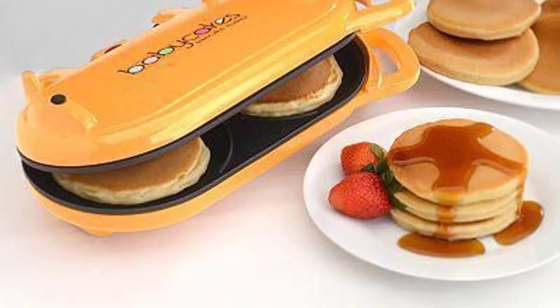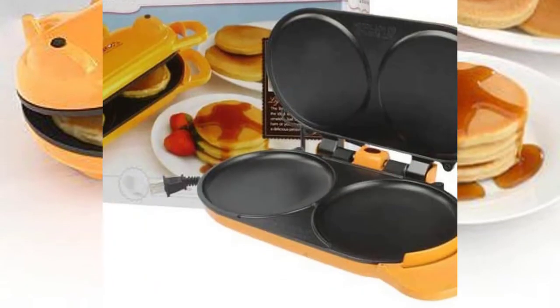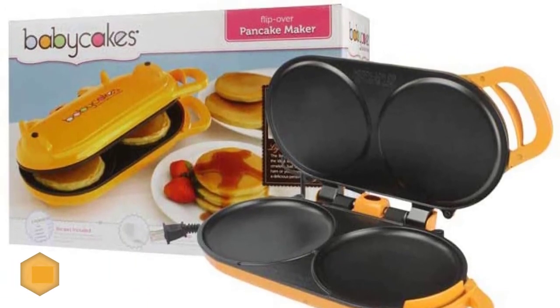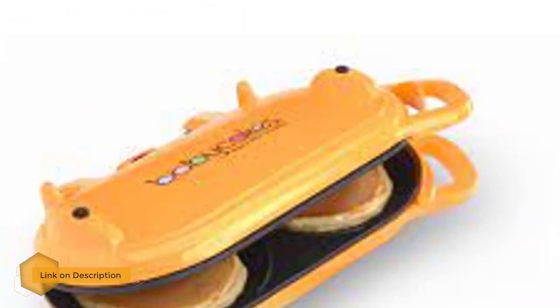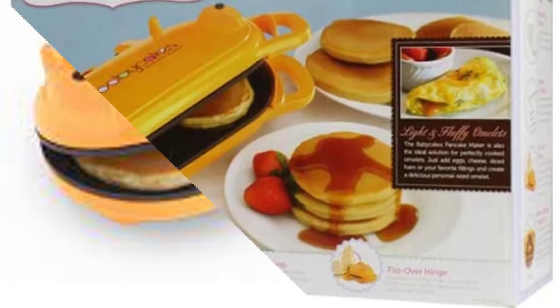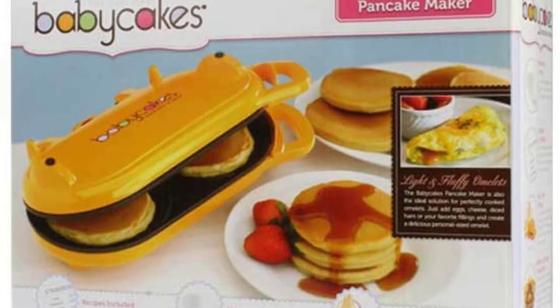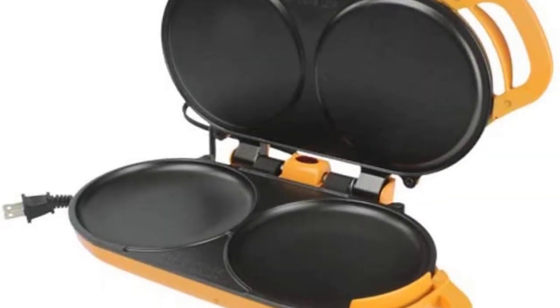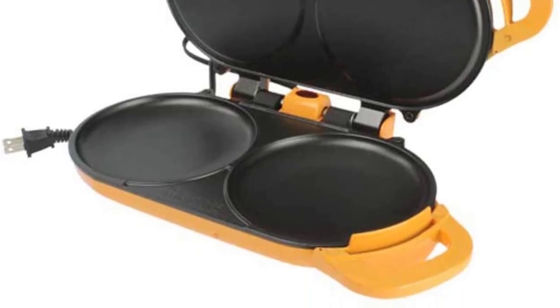Number one: Baby Cakes Flip Over Pancake Maker. Making pancakes is finally easy and effortless thanks to this pancake machine. There is a flip-over hinge allowing you to just flip it to cook both sides evenly. A measuring scoop is also included so you can use the right amount of batter each time. With recipes included, you can make a variety of pancakes for an exciting breakfast experience. Thanks to all of you.